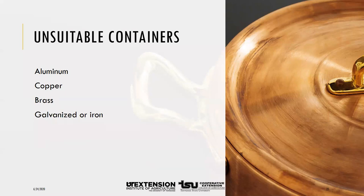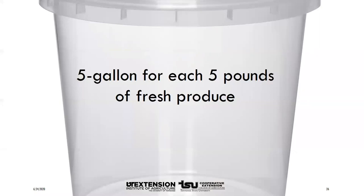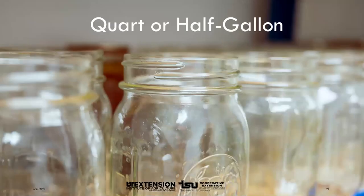Your container must be large enough to allow several inches of space between the top of the food and the top of the container. Usually a five-gallon container is needed for each five pounds of fresh produce. You can ferment sauerkraut in quart or half-gallon canning jars, but there is a greater chance of spoilage compared to larger containers.